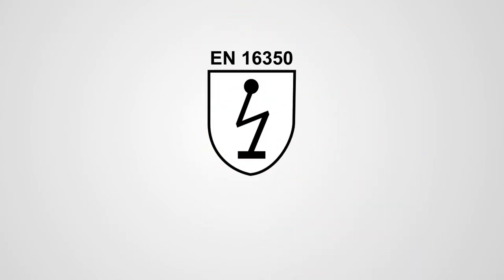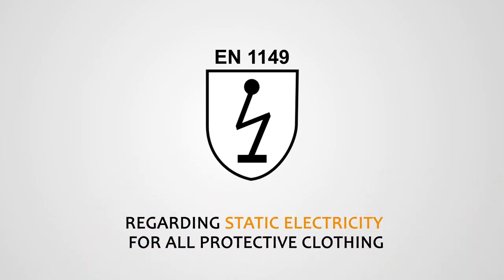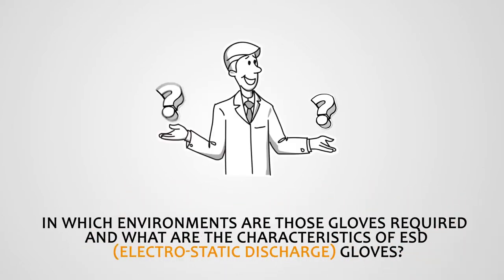In 2014, the EN16350 standard for protective gloves replaced the current EN1149 standard on static electricity for all protective clothing. In which environments are those gloves required, what are the features of ESD gloves, and why do you have to use them there?